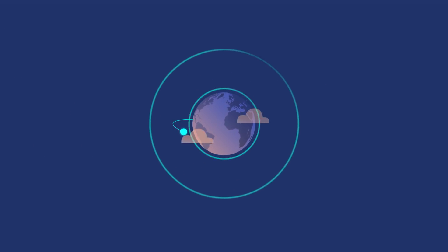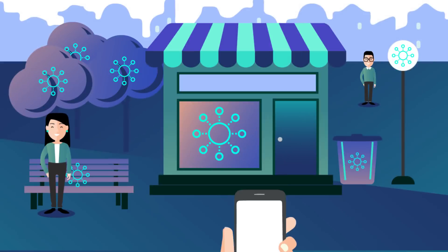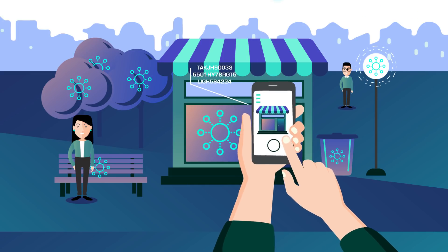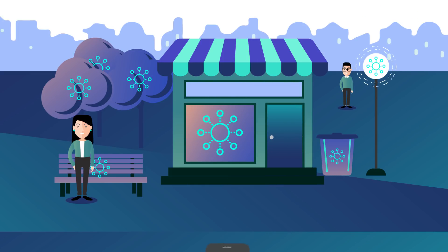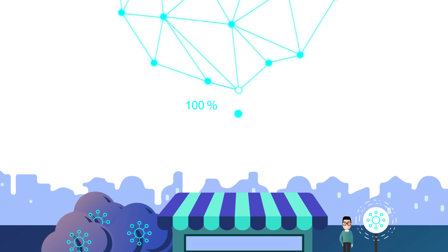How does it work? The power of crowdsourcing gives access to all physical data, anywhere in the world, with unprecedented coverage. Once the data is collected by a user, it's stored in blockchain. To avoid poor quality information, data is then verified by another user, making it 100% accurate and reliable.